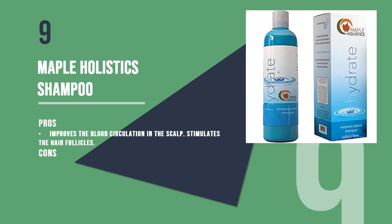The ninth product is Maple Holistics Shampoo suitable for damaged hair. This shampoo moisturizes the hair and works on an itchy scalp to calm it down. The formula is hypoallergenic and free of parabens and silicones, which can clog hair follicles. It is made with carrot oil, almond oil, silk protein, and lavender and jojoba extracts.